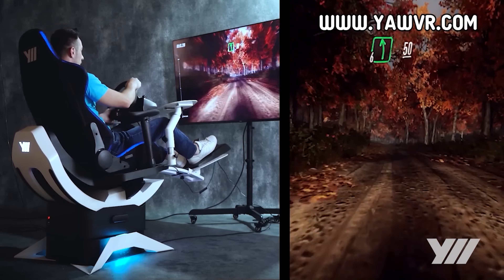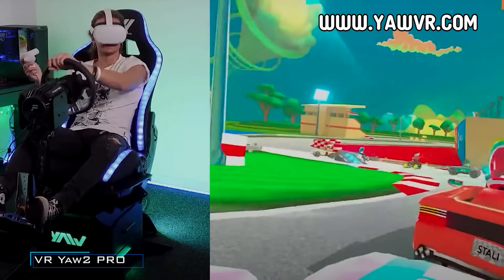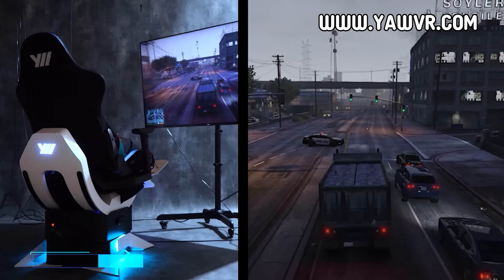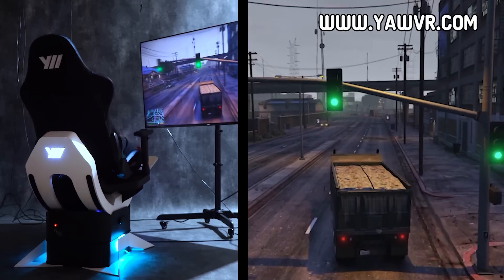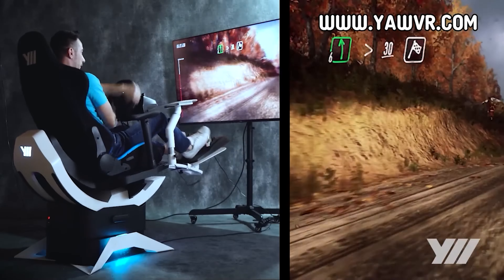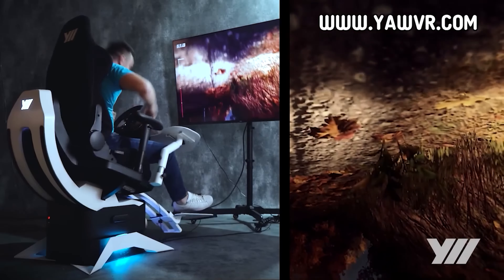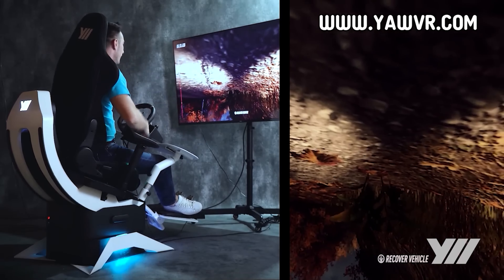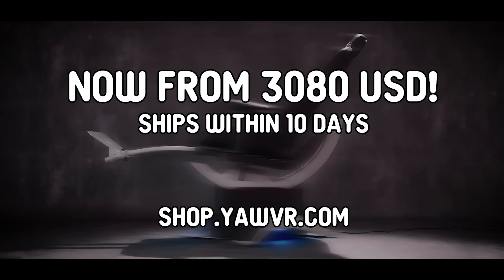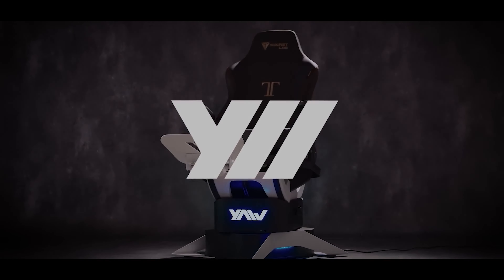For VR enthusiasts seeking a more immersive experience, the YAW2 motion simulator might just be the missing piece. Designed to address the issue of motion sickness, it offers a range of movements including a 40-degree roll, 70-degree pitch, and 360-degree rotation, complemented by vibration feedback and customizable LED lights. Whether you're navigating hairpin turns in a racing game or exploring the depths of space in simulators, this device aims to provide a realistic sense of movement. Despite its capabilities, it's relatively compact for its kind.